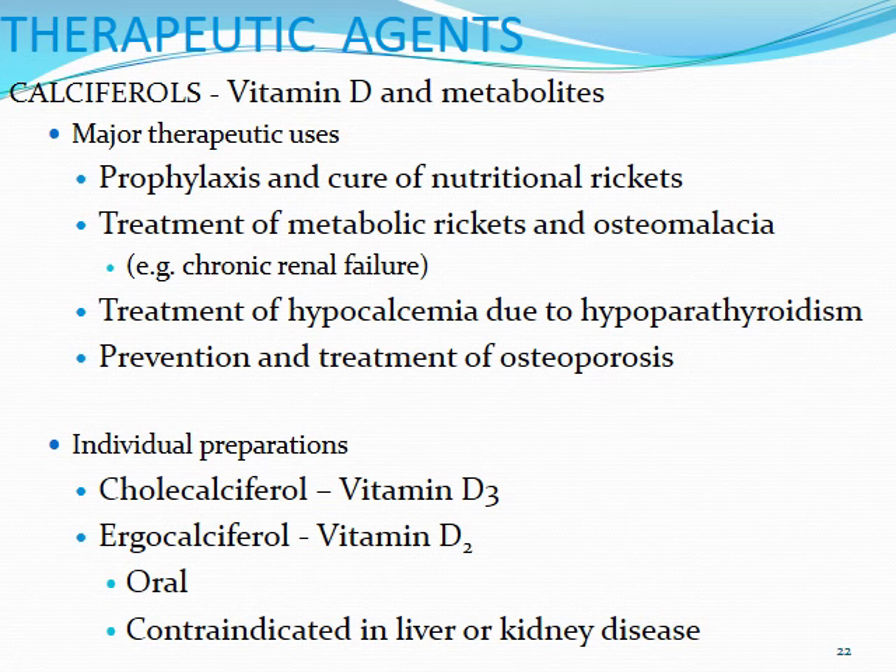There are numerous individual preparations of vitamin D, basically all different varieties at different activation points within the body. The two big ones you're going to see most often are going to be cholecalciferol or vitamin D3 and ergocalciferol, vitamin D2. Both of these products are oral, but you'll see that they're also going to be contraindicated in either liver or kidney disease. The reason for this is that these vitamin D products cannot be activated without healthy livers or kidneys being present to help convert them over to the active forms. Normally when you're taking these formulations, they're inactive and they're not really any better than taking placebo unless you can activate them yourself.